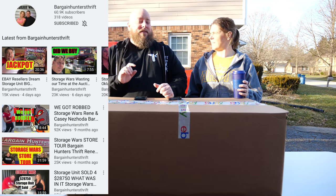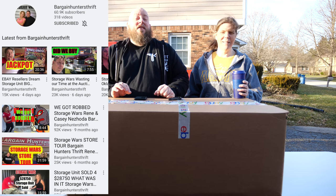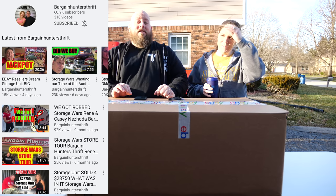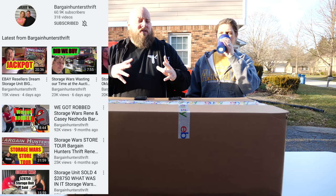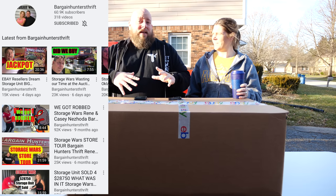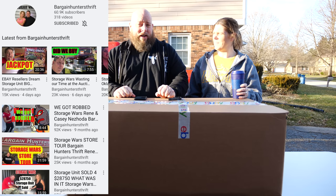Recently, he did a series where he bought $100,000 worth of liquidation pallets — a $100,000 video, and that was awesome to see. He just bought out brand new and packaged action figures and toys worth like $20,000. If you want to see something like Storage Wars shot live on YouTube from Rene and his family, check out the Bargain Hunters Thrift YouTube channel. Subscribe to it and check it out.